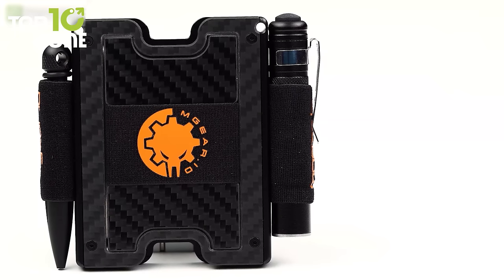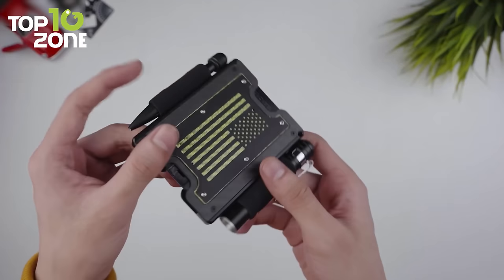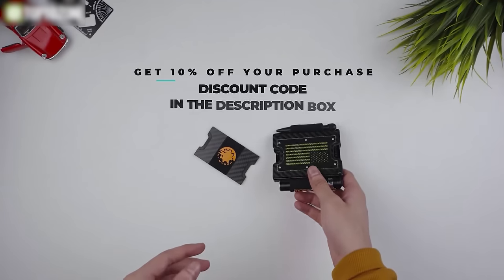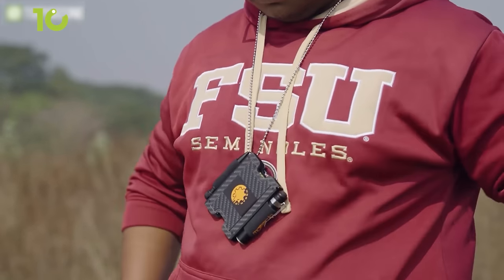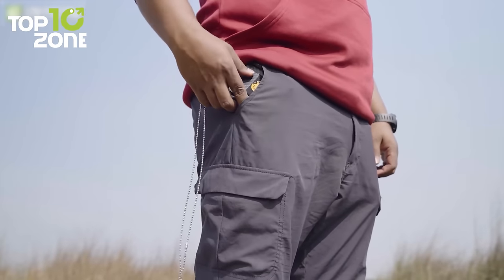You can also get 10% off your purchase with the discount code mentioned in the description box. If you are looking for a highly customizable wallet for your everyday carry, the M-Gear Gadget Wallet 3.0 will be an ideal choice.